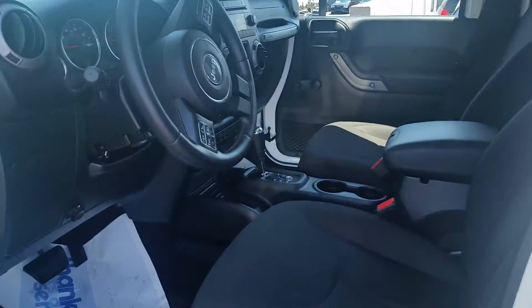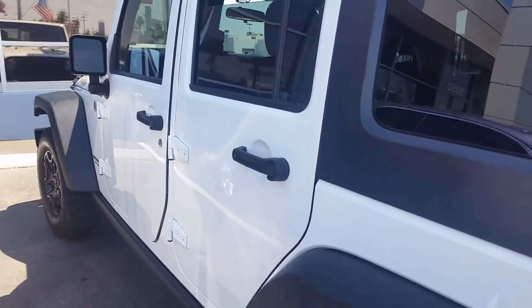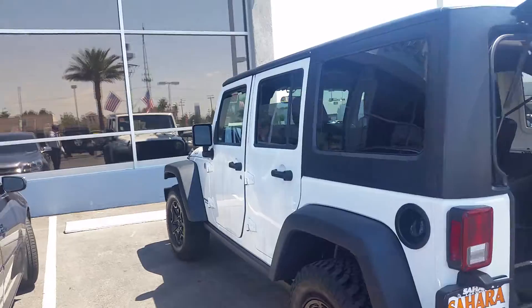And this is the interior of the vehicle, just like so. And this is the back of it.